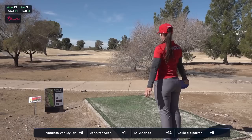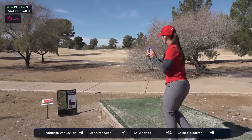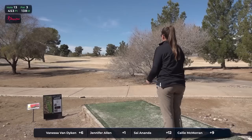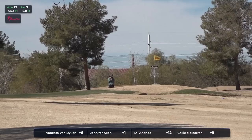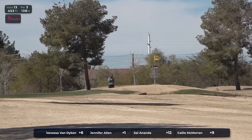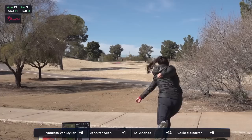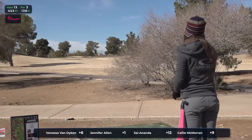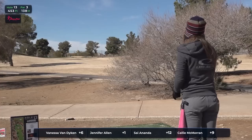Here's hole 13. You find an OB green on the left and also a hazard directly in front of the basket. 453 feet uphill, so it probably plays closer to about 490. I have to assume there are very few birdies here. Keeping that in mind, I think a par would be more than adequate. This comes in as the fifth most difficult. There's a light breeze that will be at their backs as they're throwing their tee shots here.